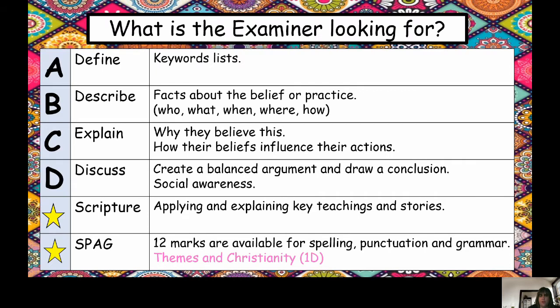The good thing about these papers is that they are set up the same. Each paper consists of A, B, C, D questions — define, describe, explain, and discuss. You will also get marked on scripture and SPAG, which is spelling, punctuation, and grammar.